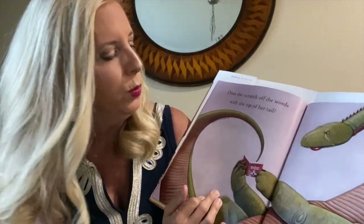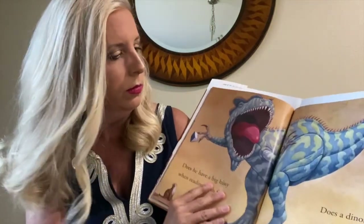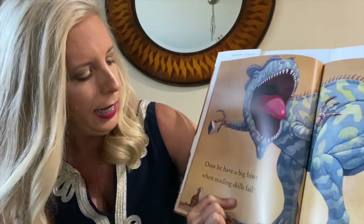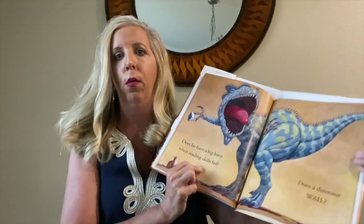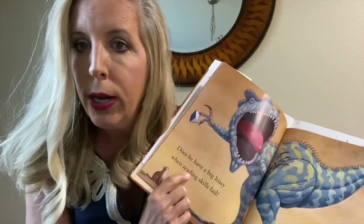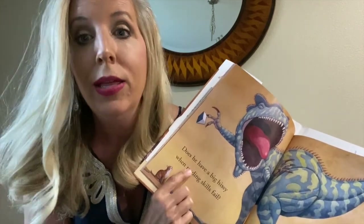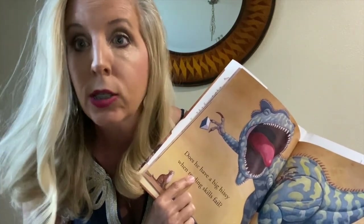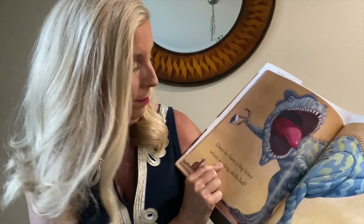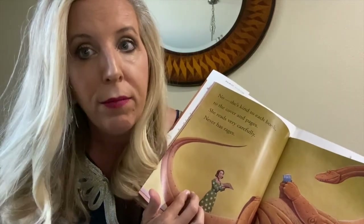Does she scratch off the words with the tip of her tail? And she has a long tail. Does he have a big hissy when reading skills fail? Does a dinosaur wail? Do you know what the word hissy means? Well, I'm a southern girl, so I can tell you — this word means she had a temper tantrum, a fit. It's called a hissy fit. That's what she had, because she couldn't read. But she's going to learn how to read so that she doesn't have another hissy fit.